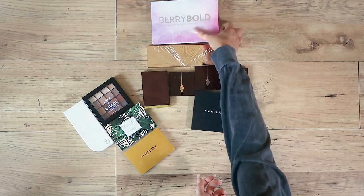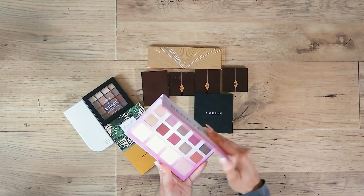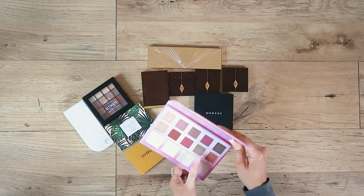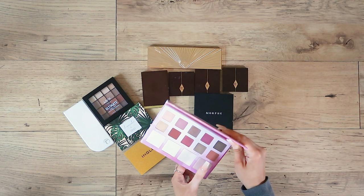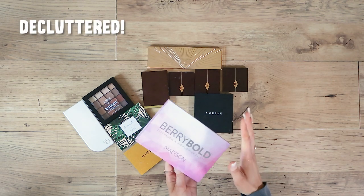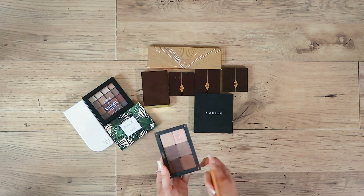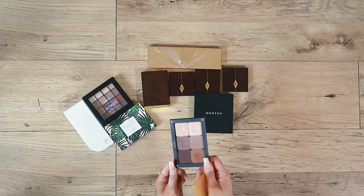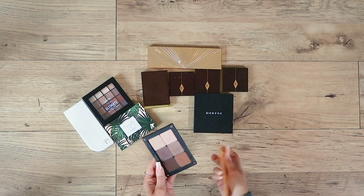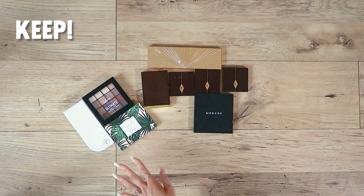Okay the last ones — Berry Bold, which is an eyeshadow and cheek palette. Very much giving me ABH Modern Renaissance vibes, which I've already kept, so this one has got to go because I don't use it. Inglot — I made this palette when I went into their store and have used it so much. I really like it, perfect eye tones for me. I'm going to make sure I use this more and keep it because the payoff is fantastic.